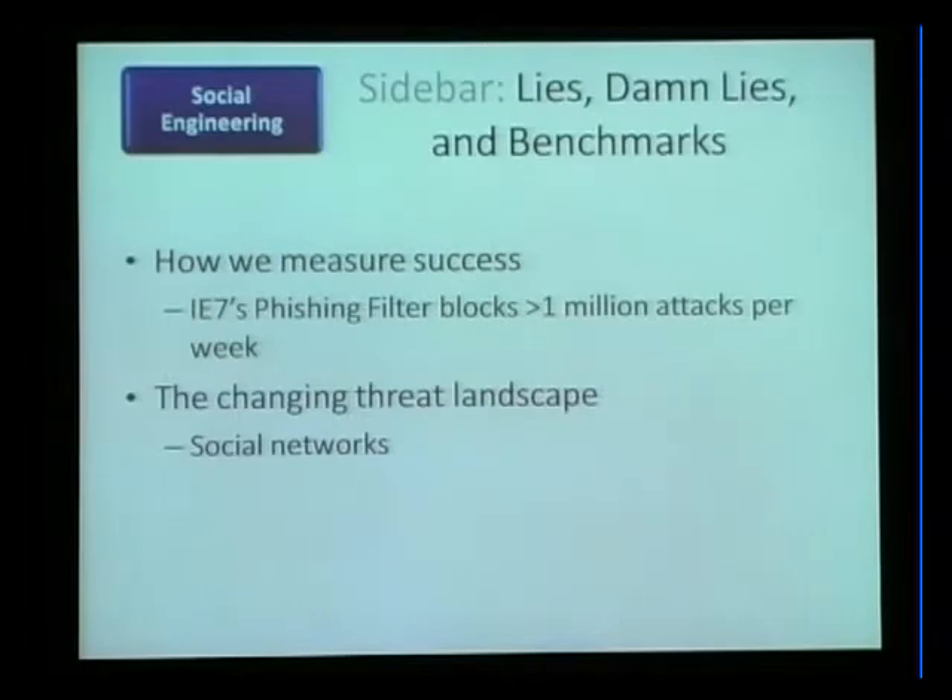Quick sidebar: lies, damn lies, and benchmarks. A lot of benchmarking studies compare phishing filters and say N was the most effective and X was the least effective. Metrics are really hard — you can look to the antivirus industry for this. What's the most effective AV package? It turns out it depends on what you're measuring. You have to look very closely at the methodology for these studies to see what they protect against.